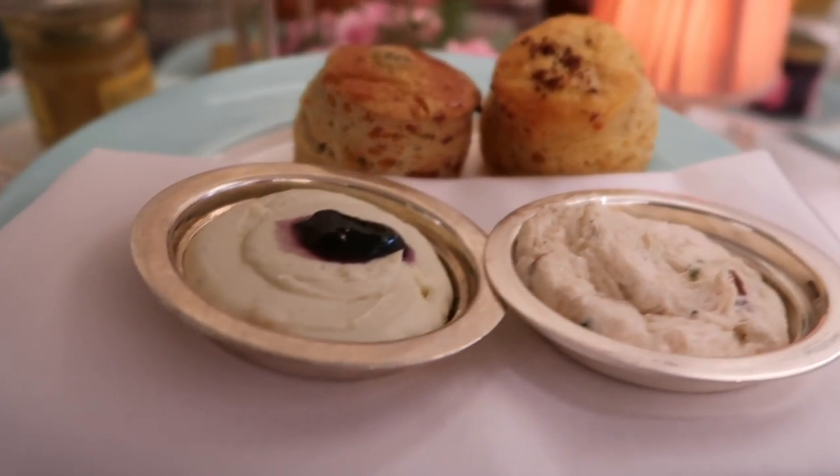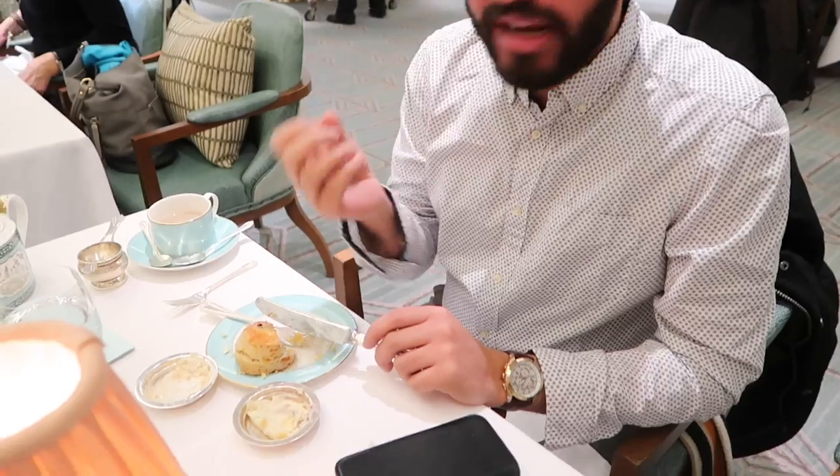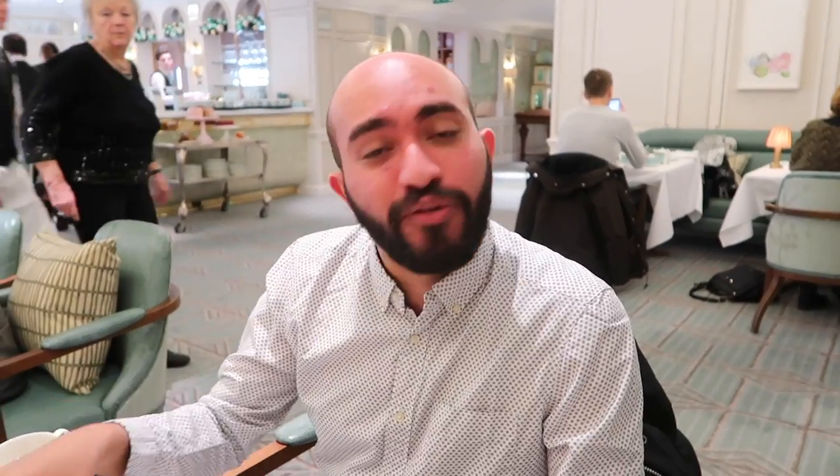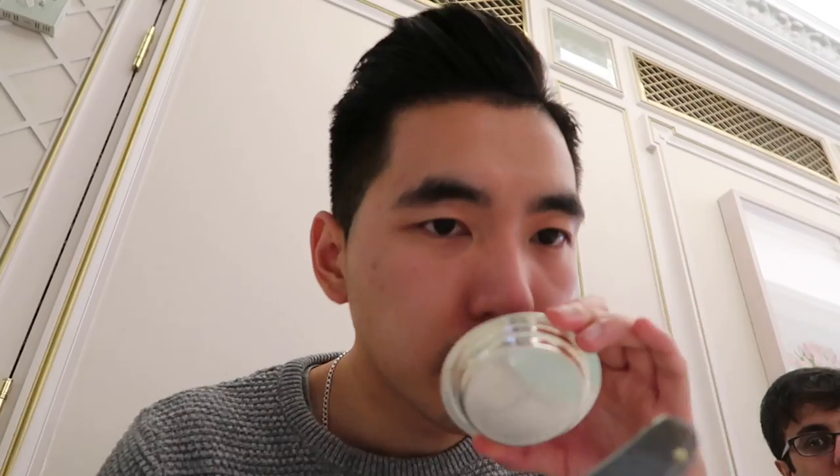What do you make of the savoury scones? There are two pâtés that come with it — one has an oniony, delicate, sweet taste which is really nice, and the other is basically a very strong French cheese. Quite strong, not really my palette, but definitely go for the onion one. The scones themselves are nice. I've got my tea ready just to wash it down in case I don't like the flavour.